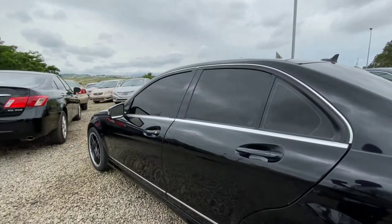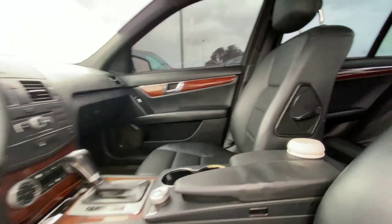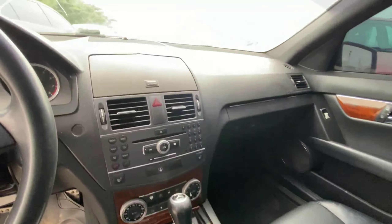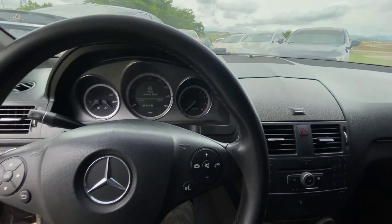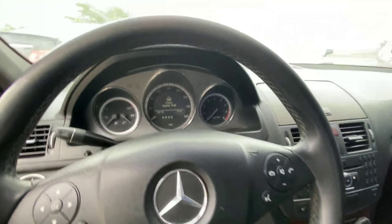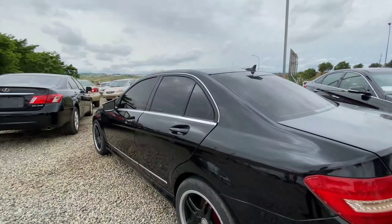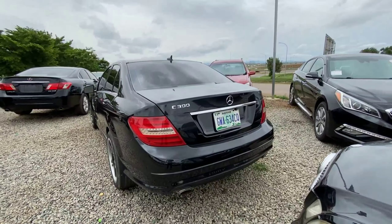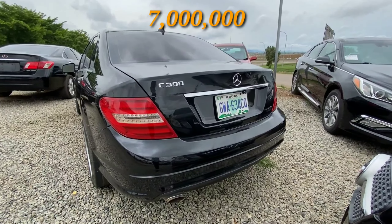With the black alloy, let's see what this interior is like. We have tinted windows all around. Inside we have a black leather seat, a sunroof, and wood finish throughout the body panel. There's a screen in here for a reverse camera and it's extremely clean inside. This 2011 Mercedes-Benz C300 is powered by a V6 engine and retails for 7 million.